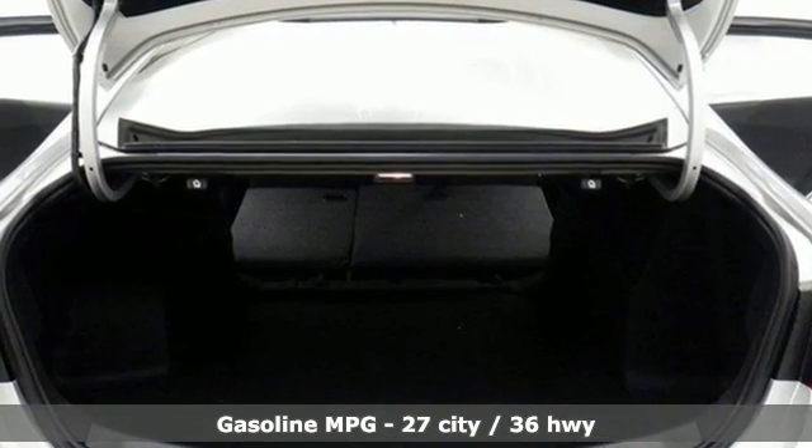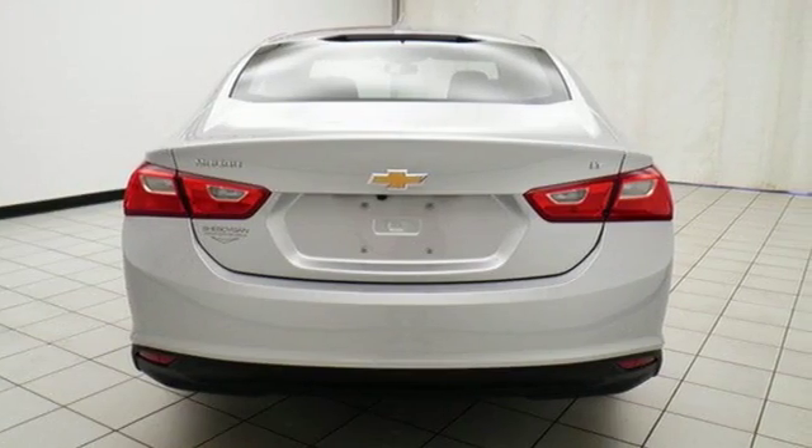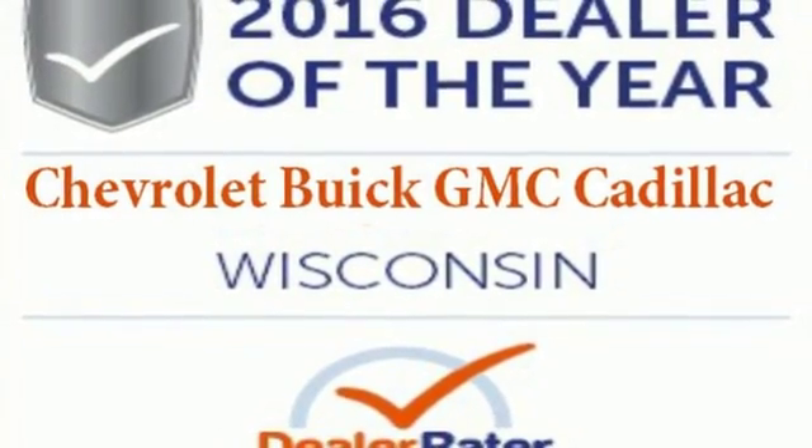And while you're having a good time, Stabilitrack keeps a close eye on the commute, helping you stay in control. No other mid-sized sedan covers every need like this bold Chevy Malibu. Take it for a test ride today.